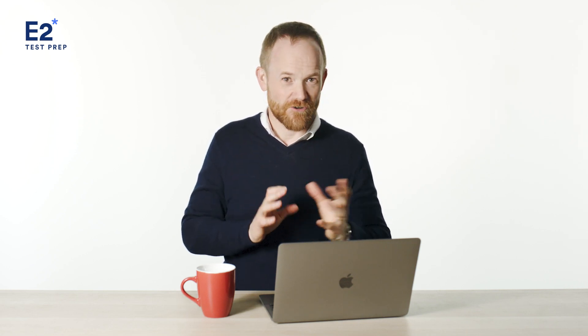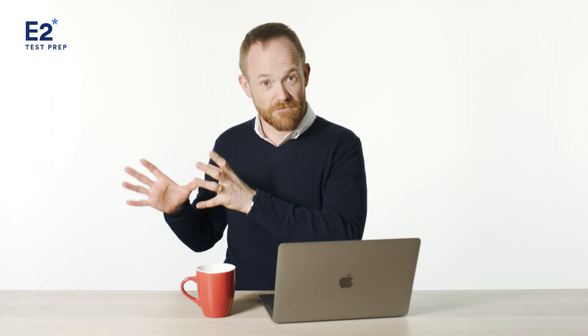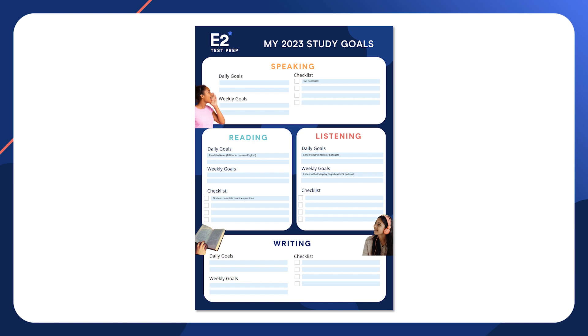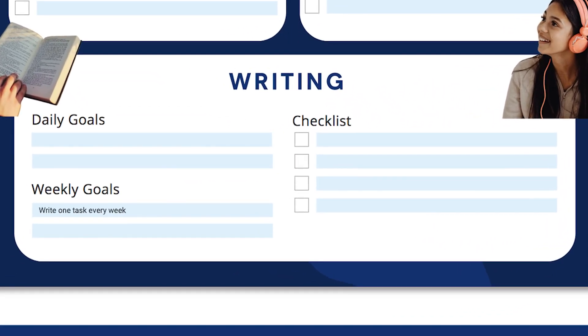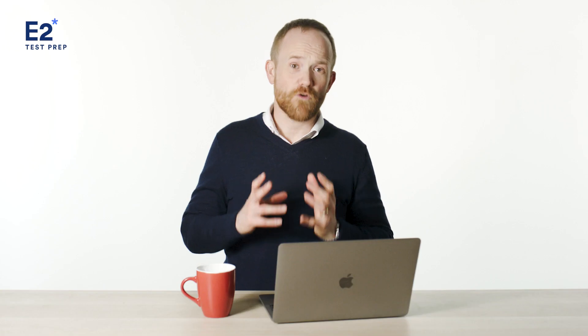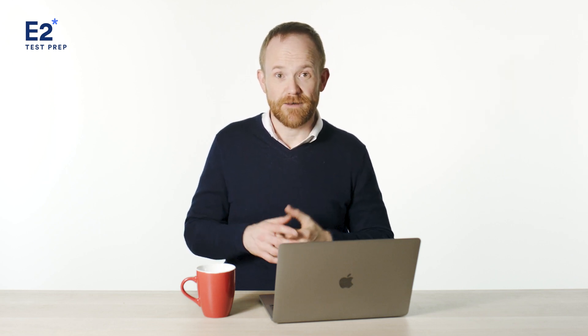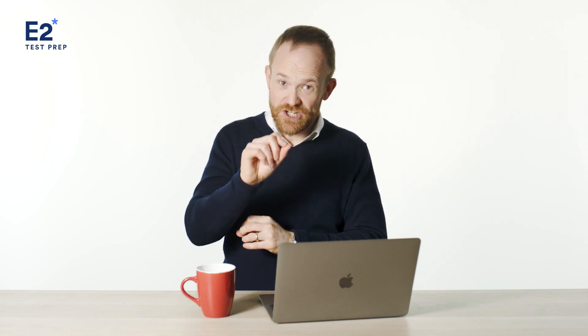If you aren't organizing your ideas clearly, focus on that. If you're making lots of grammar mistakes, focus on that. So if you're making grammar mistakes in your writing, you might put into your goal setter: write one task every week, get feedback, reduce errors by 50% in three weeks. Of course, you'll have to do a fair amount of work to accomplish that, but writing it down is the first step to reaching that goal.